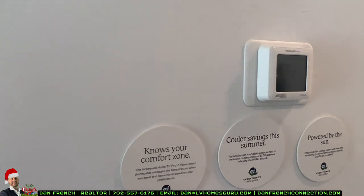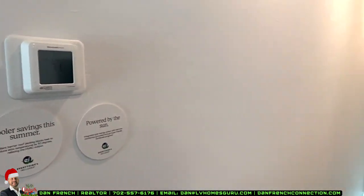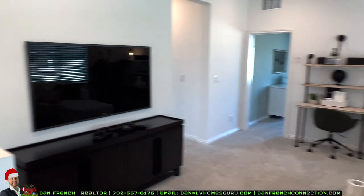Honeywell thermostat. And that's pretty much it — here's the loft again.